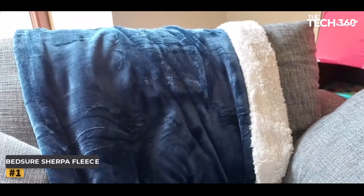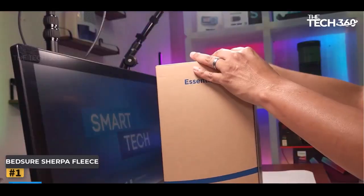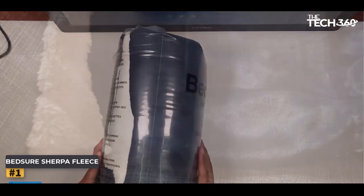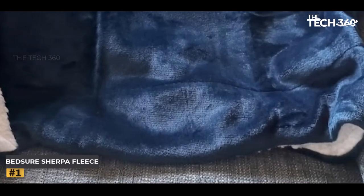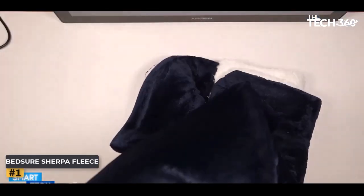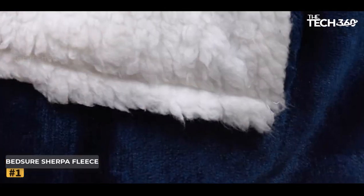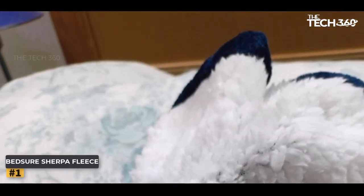Number 1: Bedger Sherpa Fleece Blanket. When it comes to finding the perfect fleece blanket, look no further than the remarkable Bedger Sherpa Fleece Blanket. Crafted with meticulous attention to detail, this exceptional blanket offers an unparalleled level of softness and warmth. Made from premium fleece material, it envelops you in a gentle embrace, providing a sumptuous feel against your skin. The plush fluffy underside adds an extra layer of coziness, making it ideal for snuggling up on chilly nights.